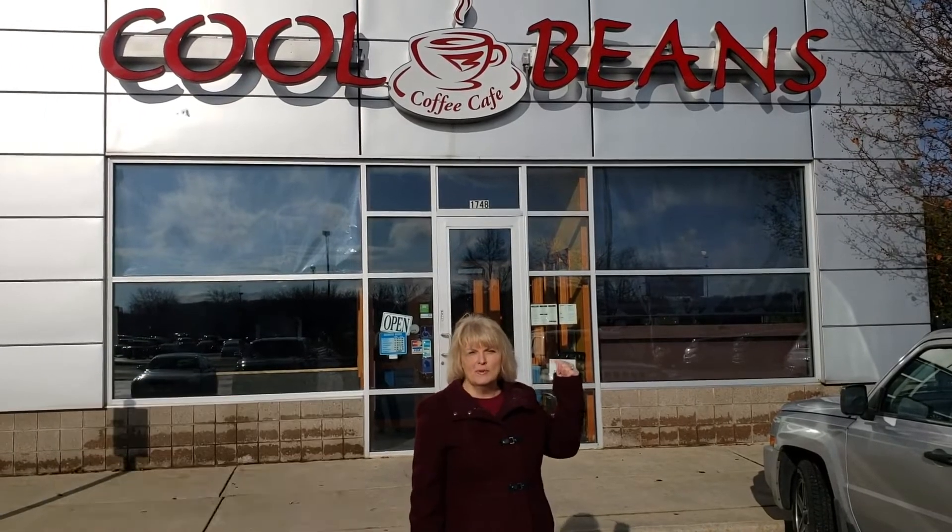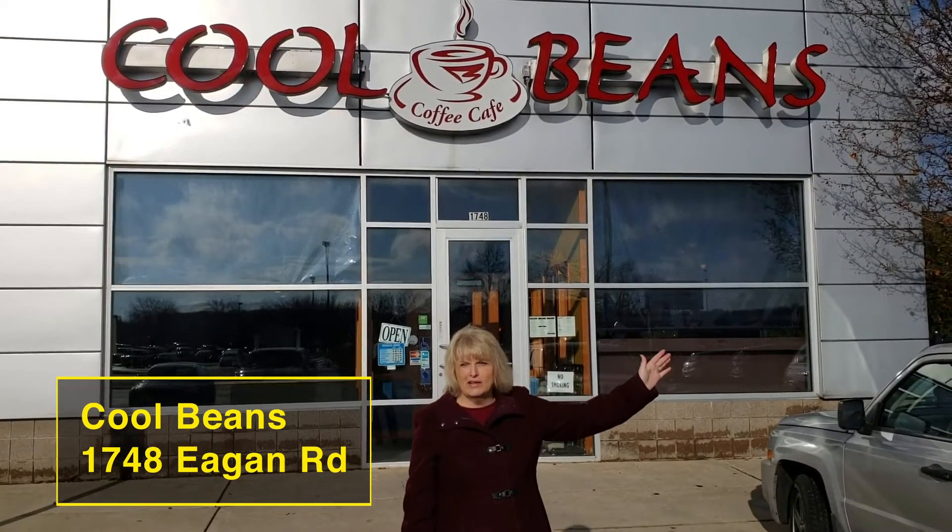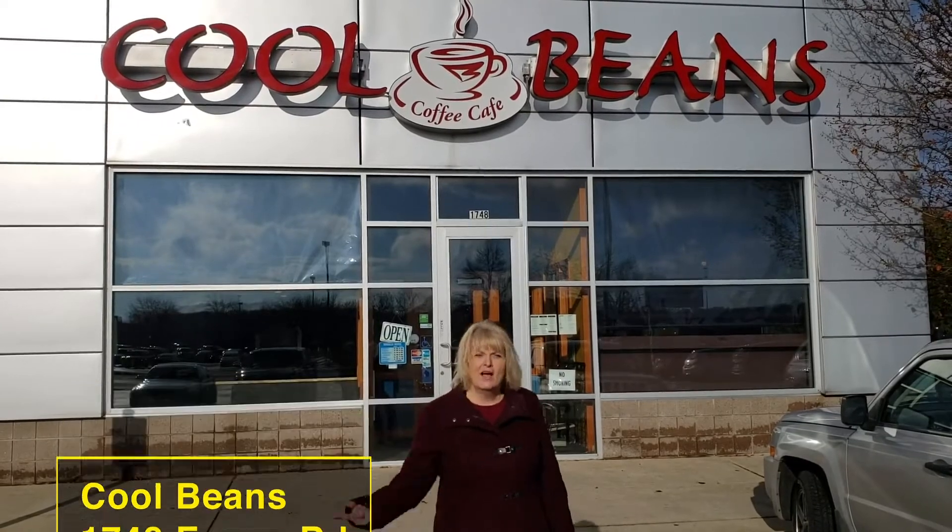The first one being Cool Beans, right across from East Town Mall on Egan Road right here, and the Princeton Club is right over there. Come on in and take a look!